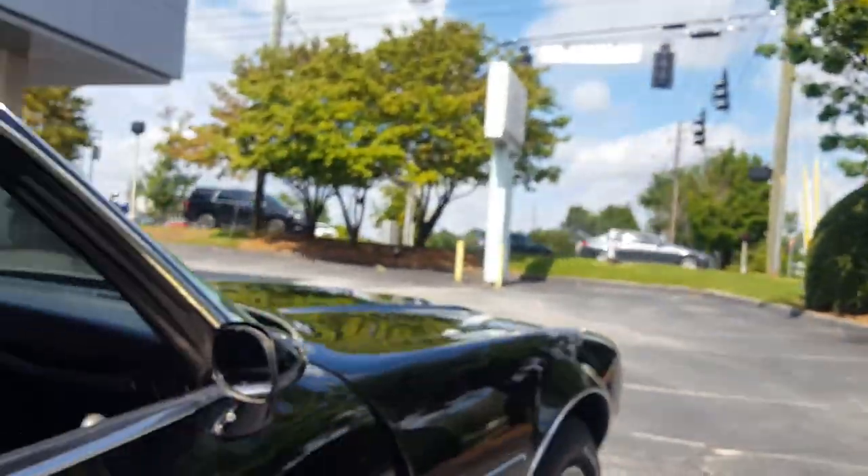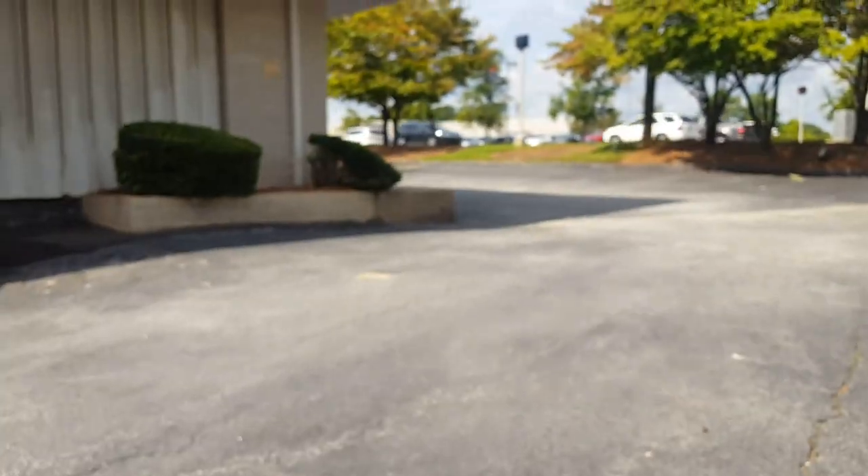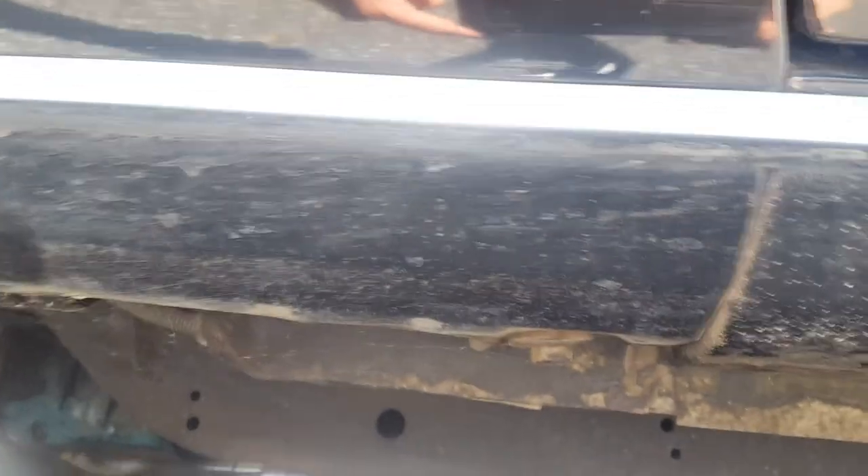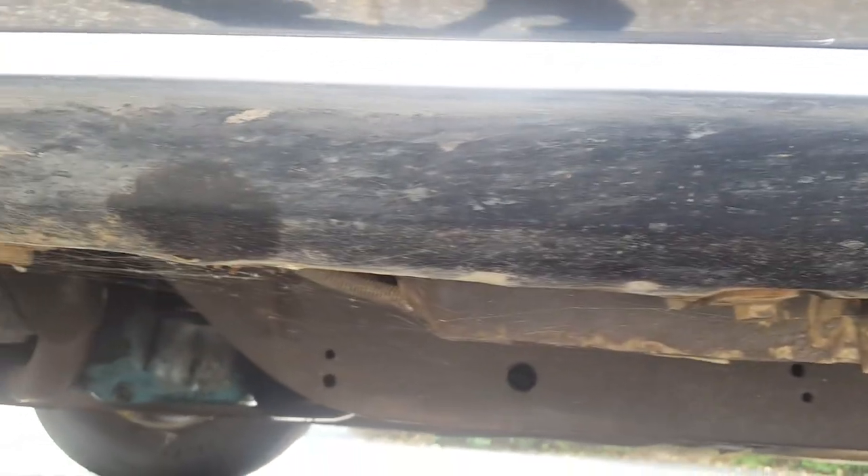You can actually see right there the under-dash light, and that does work. Close-up shots at the bottom of the fenders show the Firebird emblem straight down — all of that is really nice, even under the molding there's no rust. Going around the other side, same thing — there's the Firebird emblem straight down, and you can see under there: no rust, no rot, no nothing.